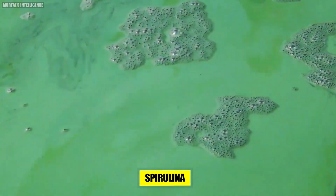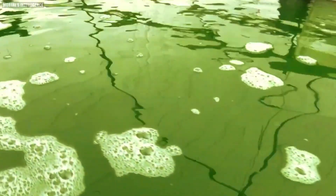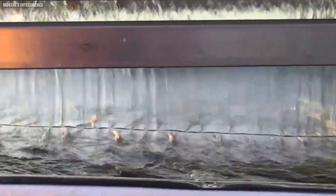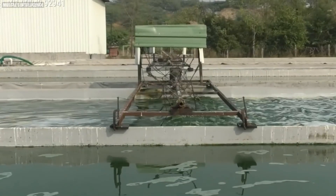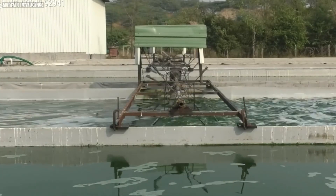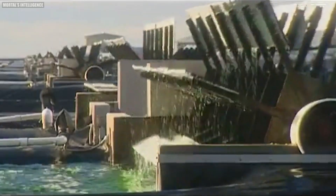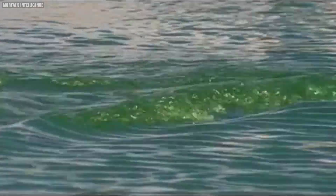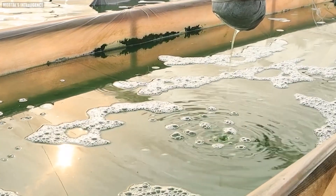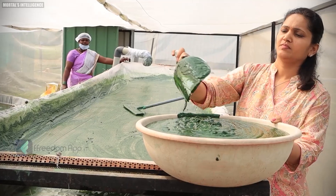After harvesting, the spirulina biomass is concentrated into a paste or slurry. The paste is passed through a special cloth with minute holes, allowing water to pass through but retaining the spirulina. A worker continuously sweeps the cloth with a spatula and applies pressure, making way for more spirulina to fall on the cloth while removing more water. The spirulina paste becomes increasingly dense until it is turned into a solid.